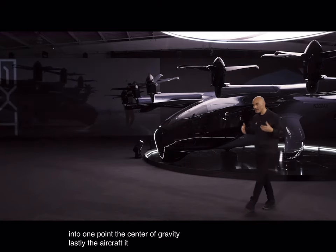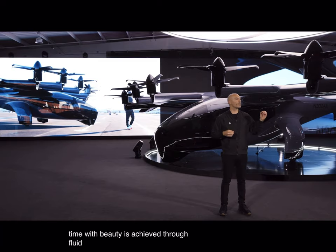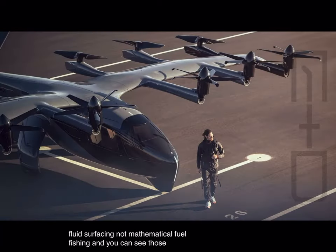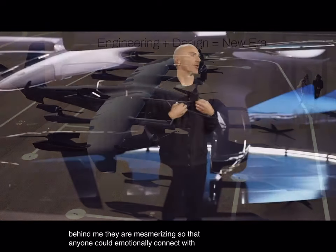Lastly, the aircraft had to be beautiful. Timeless beauty is achieved through fluid surfacing, not mathematical surfacing. And you can see those shots behind me — they are mesmerizing, so that anyone could emotionally connect with our product.